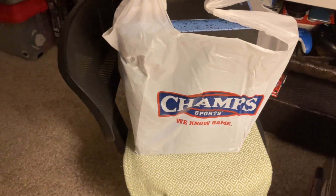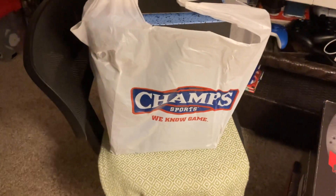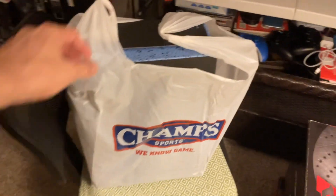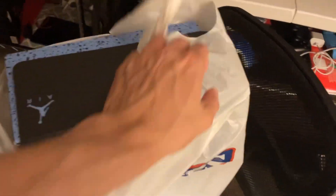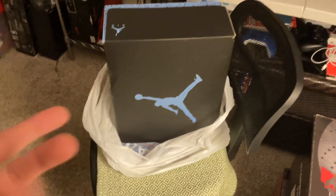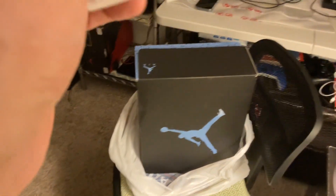So here they are, the Air Jordan 5 UNC. I know you guys already seen reviews on other YouTube channels and whatnot, but I just decided to show you guys, since it's already been a month since I last posted a video, just wanted to give you a bird's eye view of the Air Jordan 5 UNC. Let me know in the comments below if you guys got yourself a pair of the Air Jordan 5.